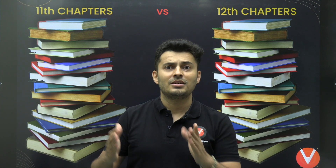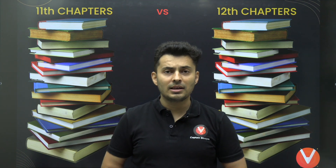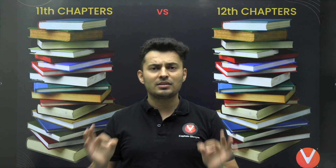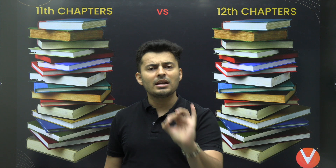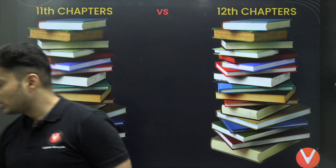Another problem students have is they think maybe they should start with 11th first because it has a lot of fundamentals, and then move on to 12th. But if you try to do that, then you miss out a lot on the current ongoing classes of your 12th standard. So you are stuck in this dilemma — and let's put an end to this battle with this crisp and short video, so that after this you will be able to efficiently cover your entire JEE syllabus in the best possible way with the timelines I have mentioned.